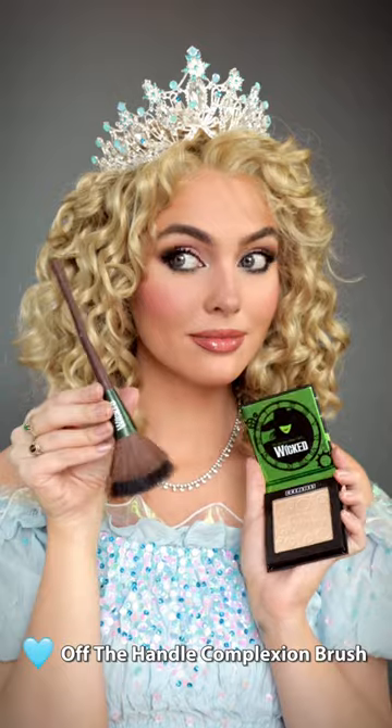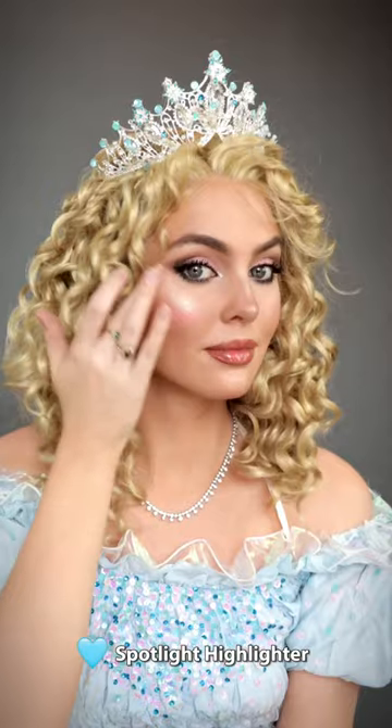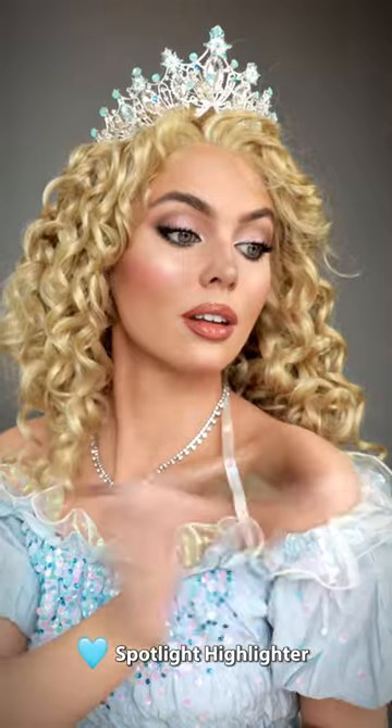Check out this iconic off-the-handle broomstick brush and let's defy gravity, adding a beautiful shine with the spotlight highlighter on the cheekbones, down the nose, and over the collarbones.